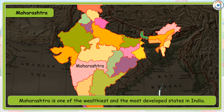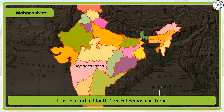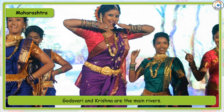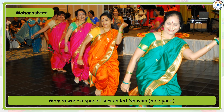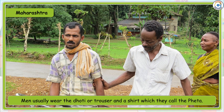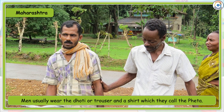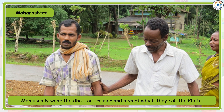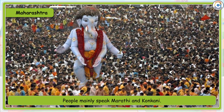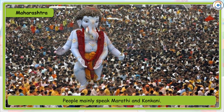Maharashtra is one of the wealthiest and most developed states in India. It is located in the North Central Peninsular region. Godavari and Krishna are the main rivers. The people of Maharashtra have a rich traditional heritage. Women wear a special saree called Nauvari — the 9-yard saree. Men usually wear the dhoti or trousers and a shirt, which they call the pheta. Ganesh Chaturthi is the most popular festival.